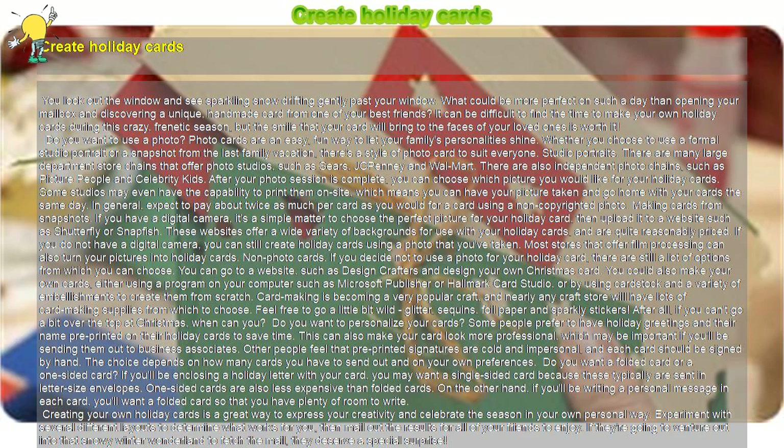In general, expect to pay about twice as much per card as you would for a card using a non-copyrighted photo.